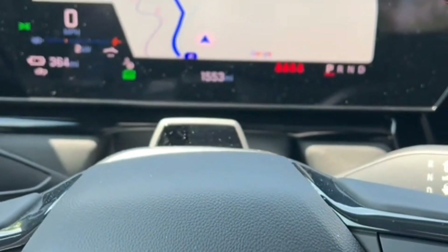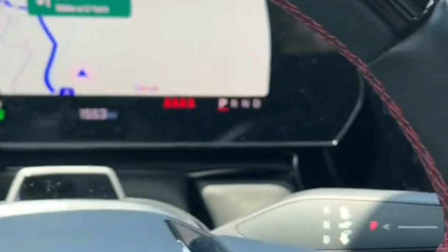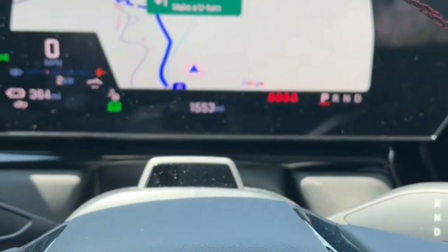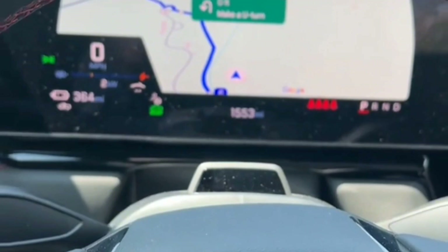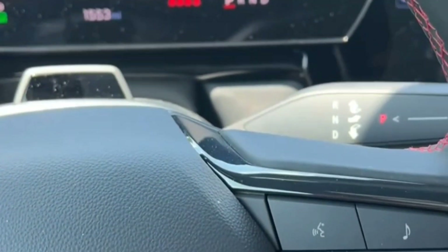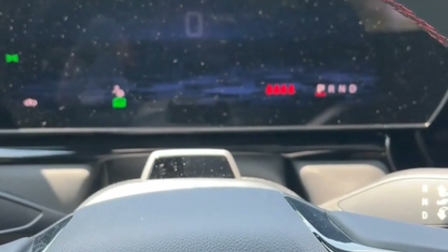Yes, the RST hides much of its mass, with a ride and handling feeling closer to that of a soft SUV than a nearly 4.5-ton truck. You'd never guess those LT275-50 R24 Michelin Primacy LTX tires are inflated to 61 PSI in the front and 68 in the rear. Four-wheel steering further imbues nimbleness at low speeds.